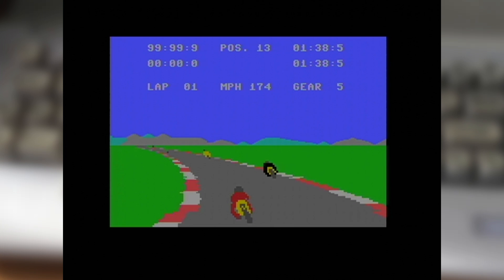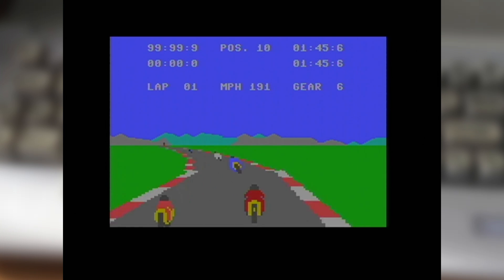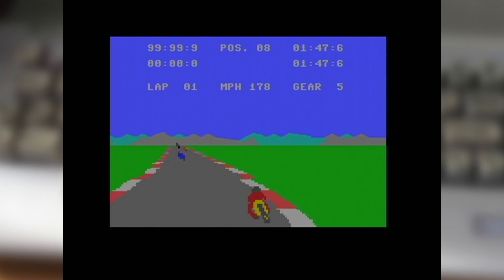So whilst it might look simple to the eye, Speed King is a racer which is quite thrilling to play in its own right. It's got that balance laid perfectly between being a pure arcade racer but also offering some simulation elements, and that is something which certainly makes it stand out in the crowd.